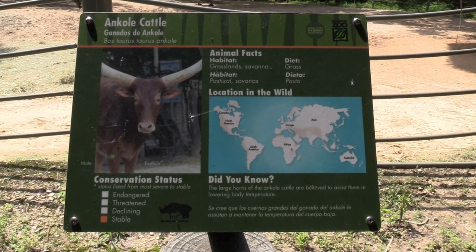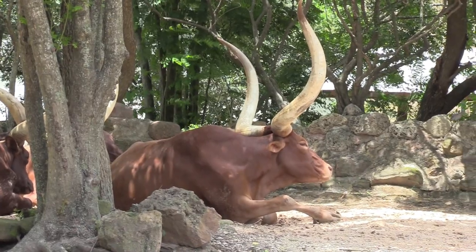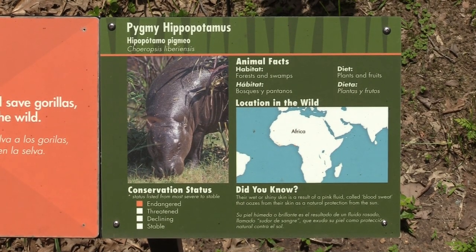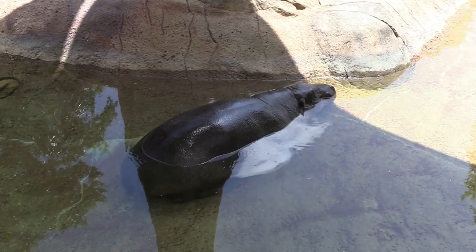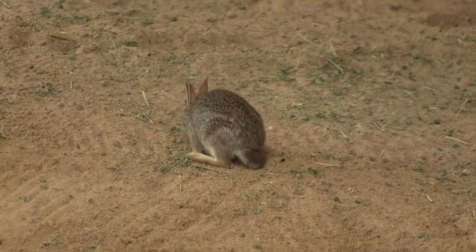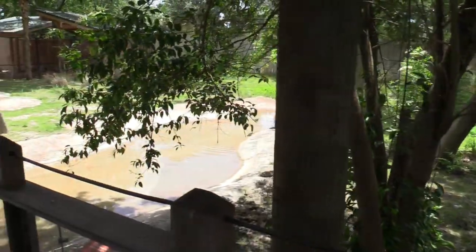We got an Ankole cattle — tell your co-worker, this is not a lawnmower. Yes sir, a pygmy hippopotamus! Of course the hippo is hanging out in the water. I can see a little bitty bunny rabbit too. The hippopotamus has a lot of space to be in.